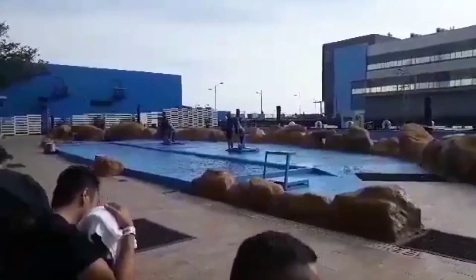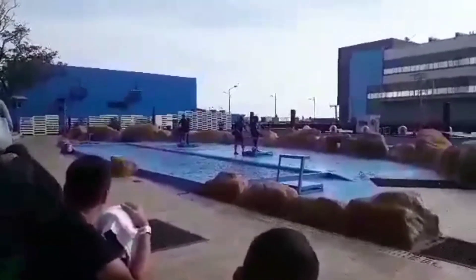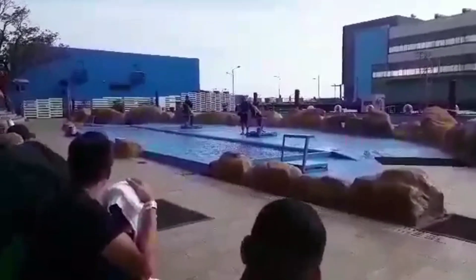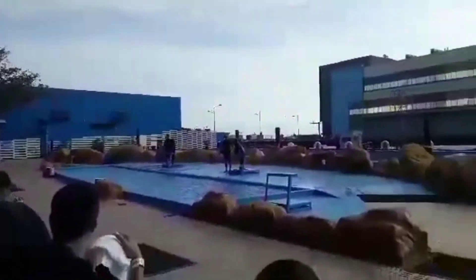Do you have feathers? The answer is no. It's actually because of their front flippers which are shaped like a bird's wing. The term pinnipeds may also be translated as wing-footed, since their flippers look somewhat like wings.